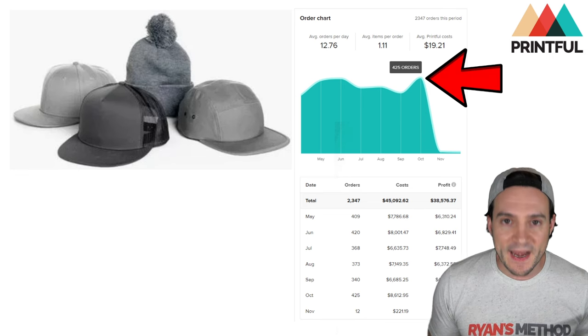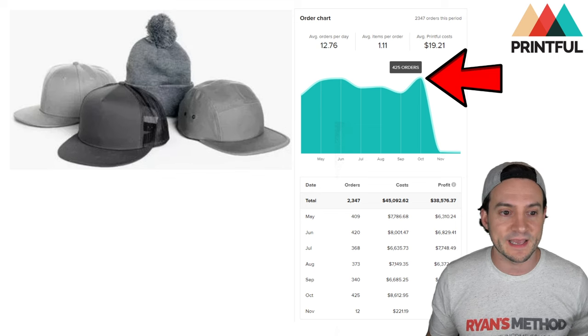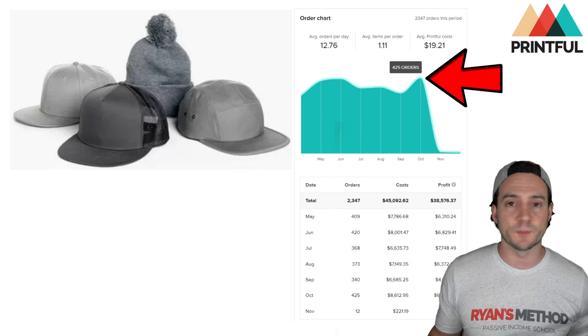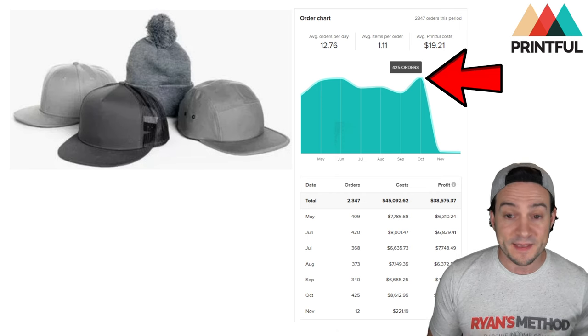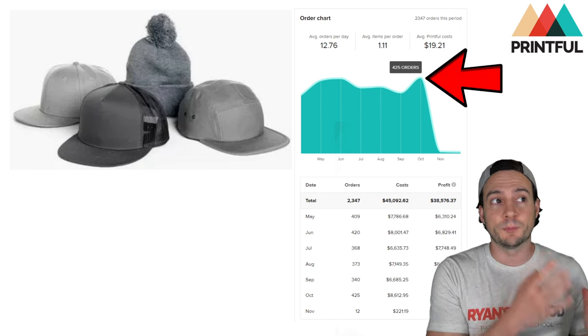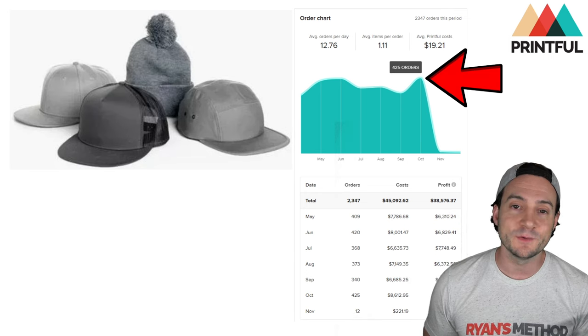From that moment on I just continuously pushed more and more hats to places like Amazon and Etsy — of course there are other marketplaces too, but those are my big two. I scaled this up, and as I always say: the more online real estate you occupy, the more money you tend to make.